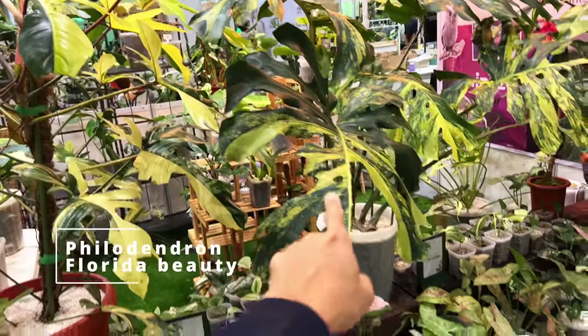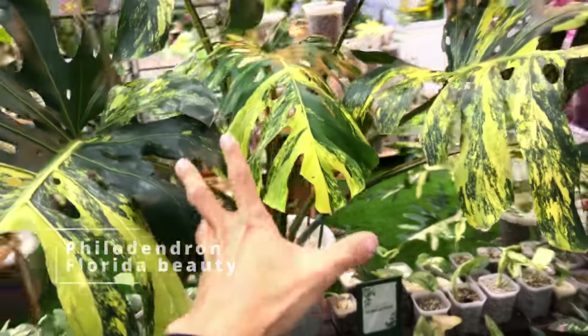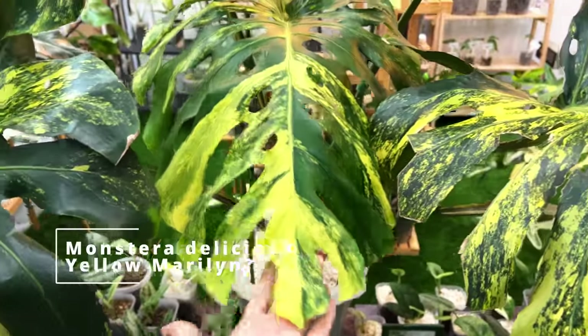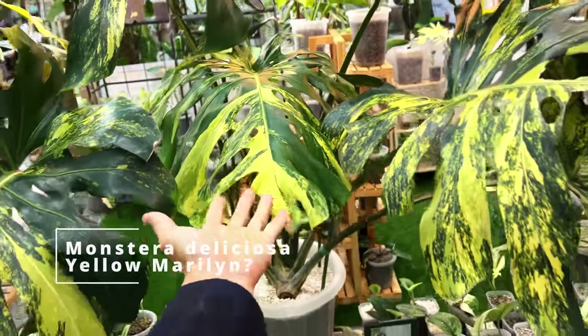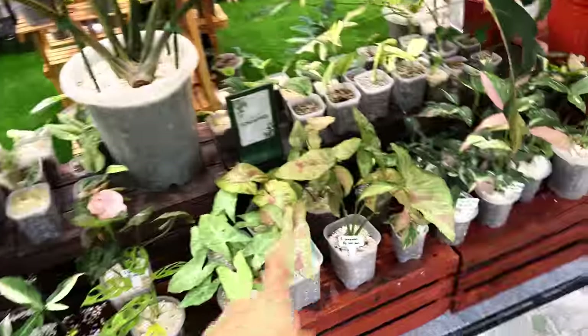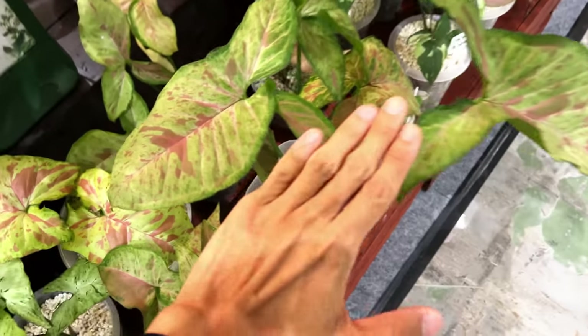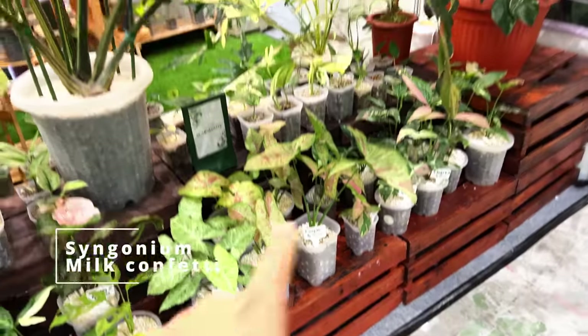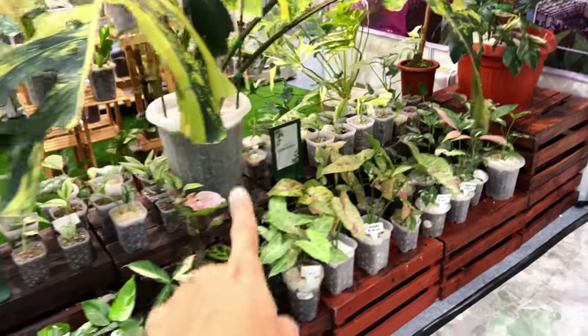These are some large specimens of Florida Beauty. This is a Monstera, probably a Marlin — yellow Marlin — but it could also be the Aurea. There are so many varieties of Monstera now that I cannot keep track of all of them. These are some of the more common plants. This is a Milk Confetti Syngonium. They are becoming a little bit more affordable now. There are mostly aroids here.